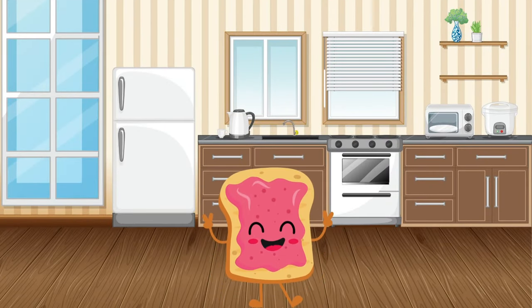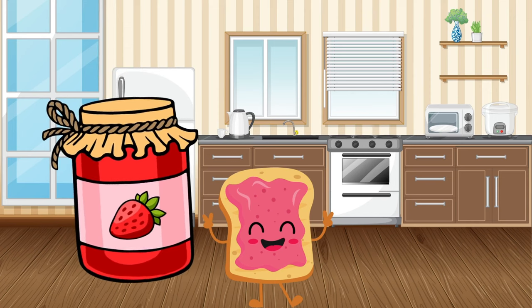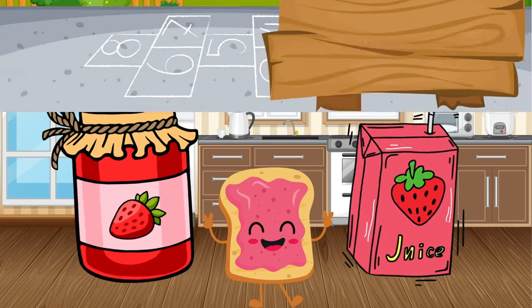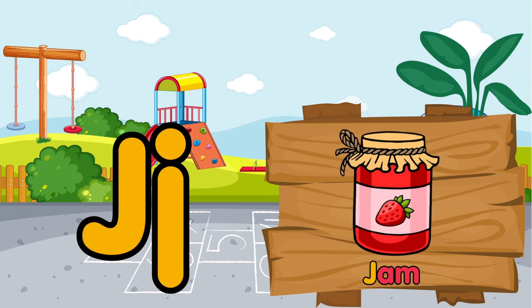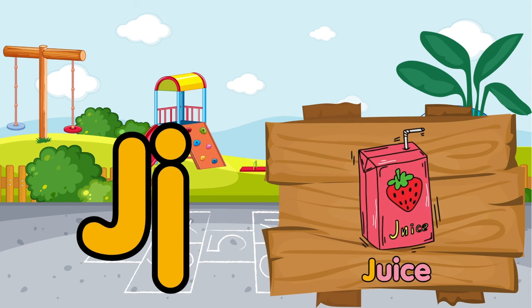We have strawberry jam in the kitchen. Oh, strawberry juice is also very delicious. J is for jam. J is for juice.